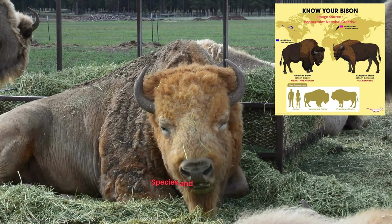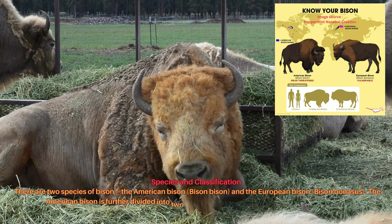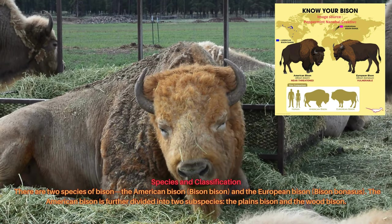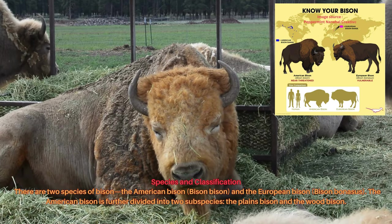There are two species of bison: the American bison, Bison bison, and the European bison, Bison bonasus. The American bison is further divided into two subspecies: the plains and the wood bison.